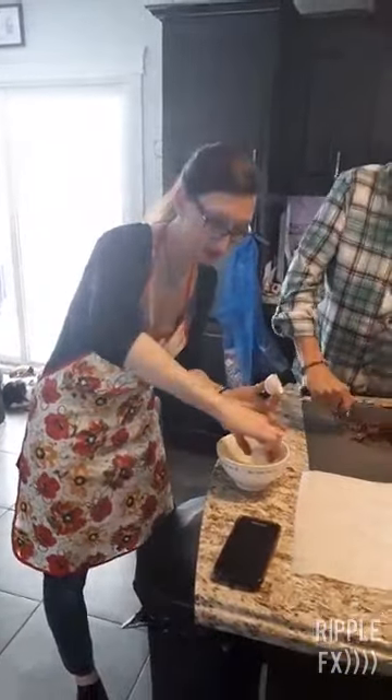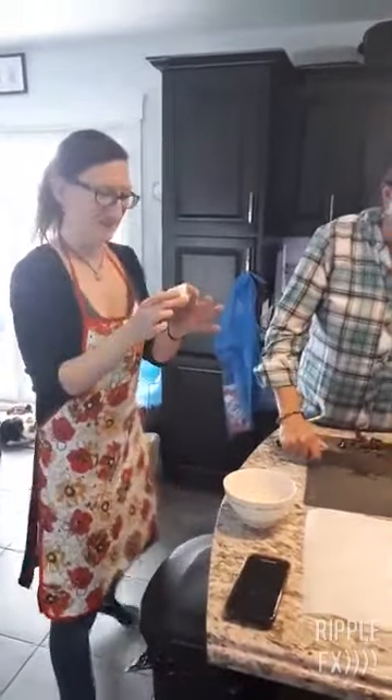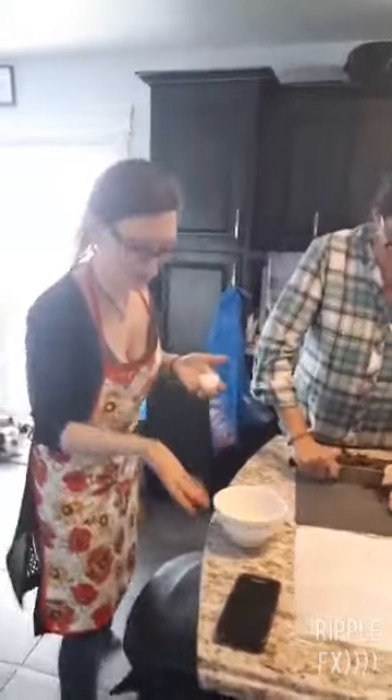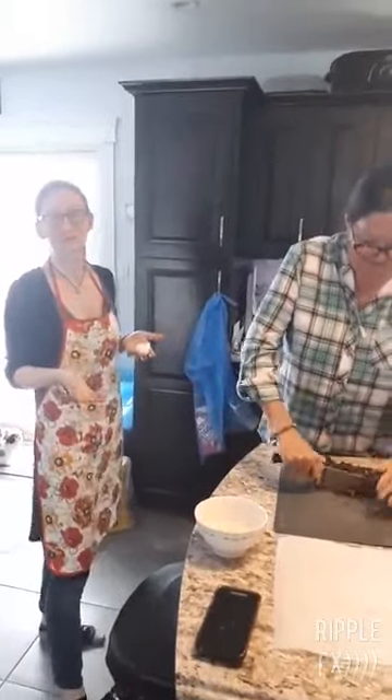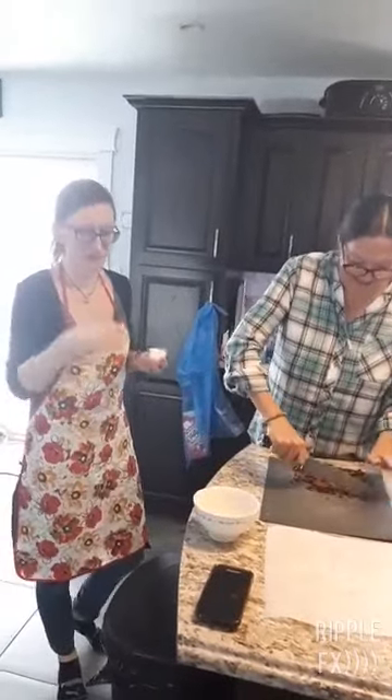I keep some of my eggshells and crush them up on my dog's food, because they say they make their coat shiny. If they're tiny enough, the dogs don't even know it's there. And as long as they can digest them, they don't have to worry about the bacteria on the shell like we do.